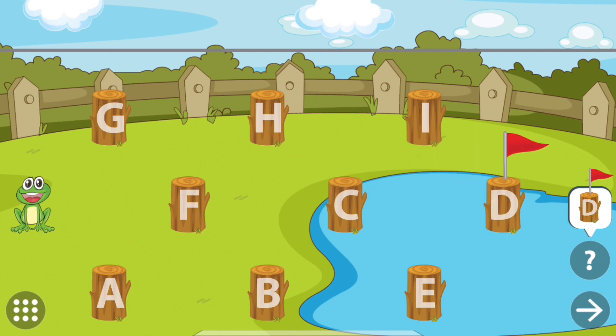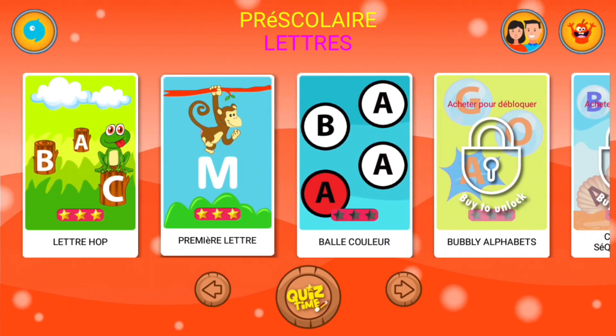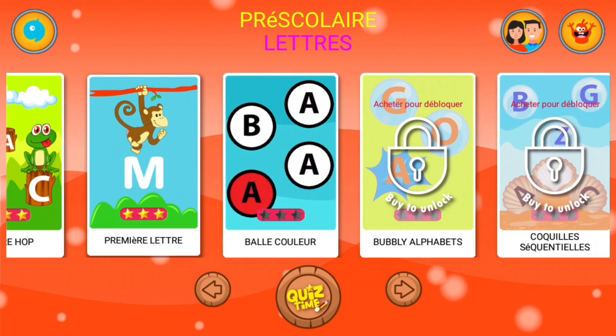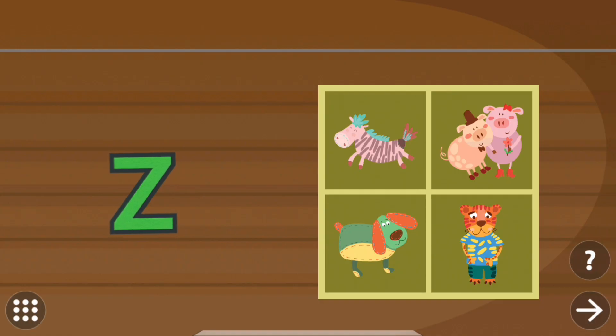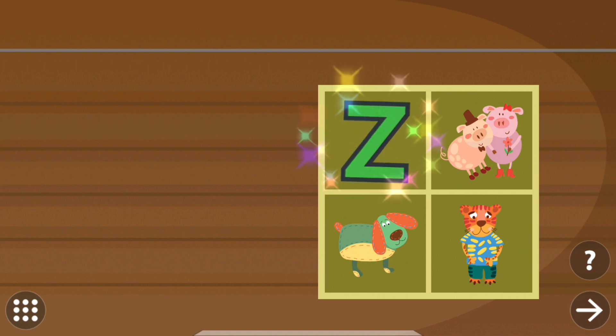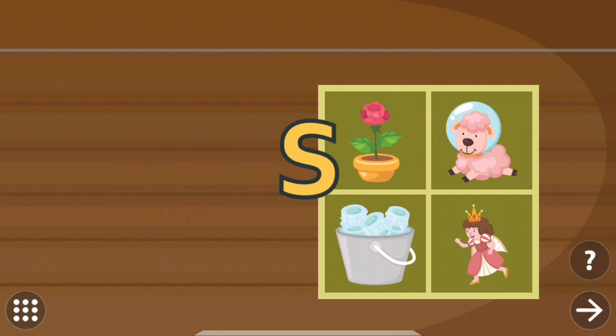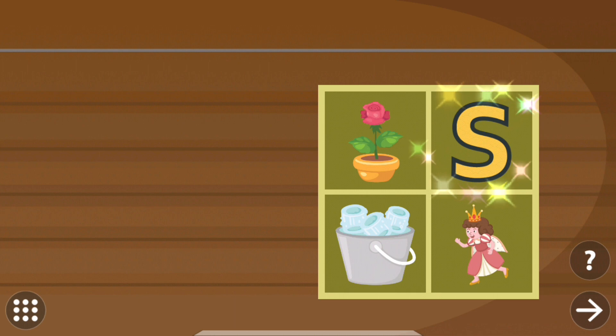Touch the letters in sequence to reach the pond. Drag the letter to the correct picture. Zebra. Zebra. Drag the letter to the correct picture. Sheep.